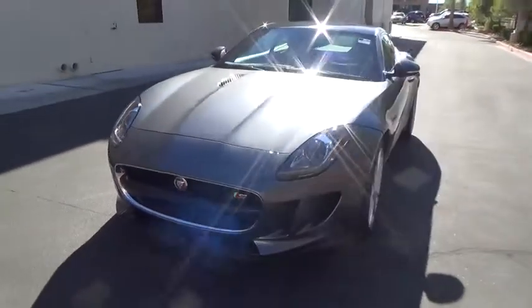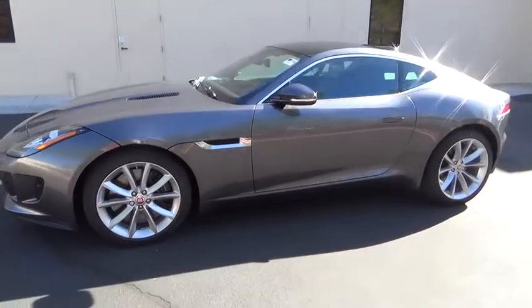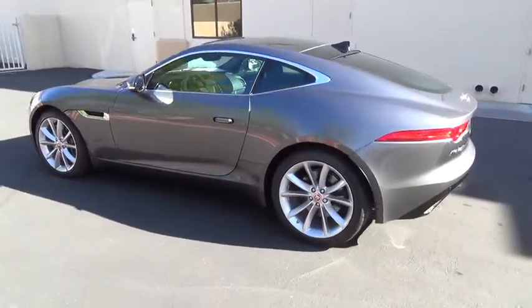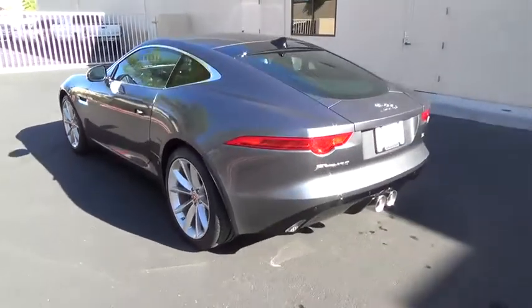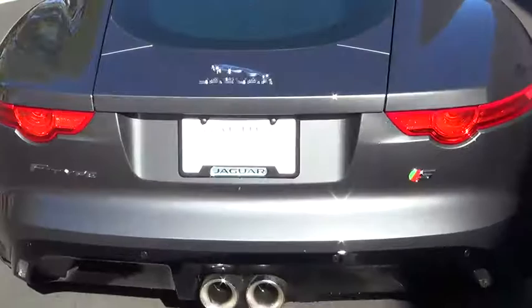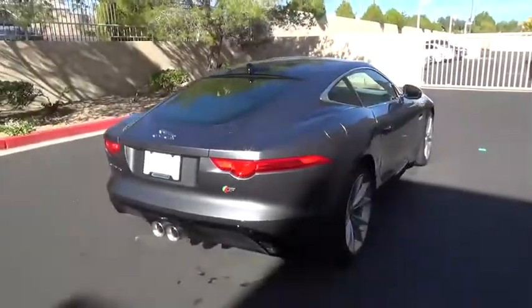2016 Jaguar F-Type. The Jaguar F-Type is a feline bred with a wild streak and a feral yearning to meet or beat any other sports car on the road. This convertible is a thrilling blend of style, luxury and performance. High power and low weight means effortless speed.